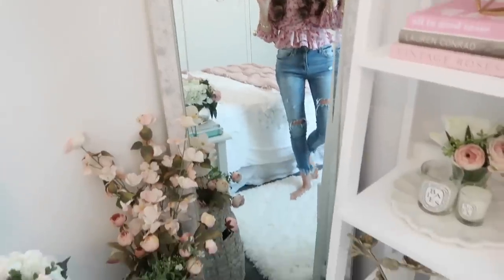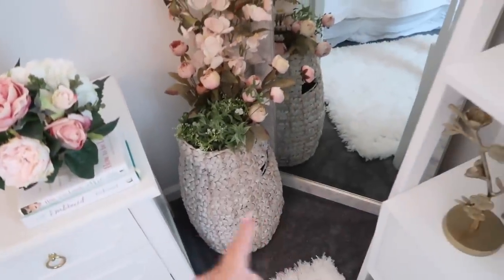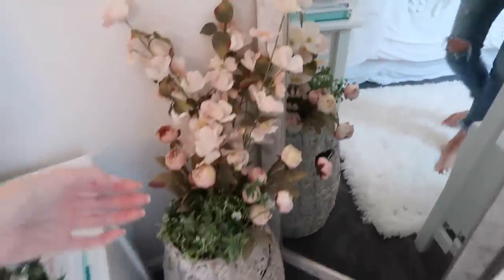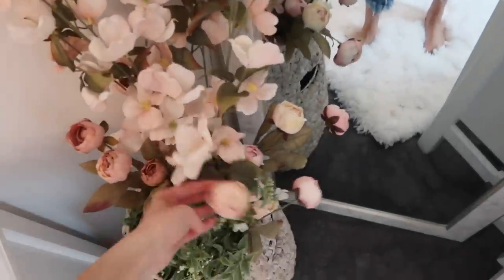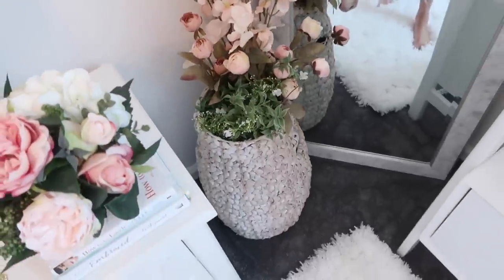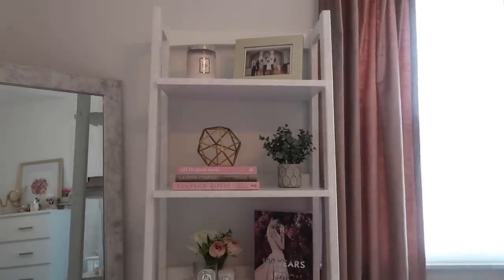In front of the mirror, to add another layer of dimension, I added a little wicker bin filled with flowers from Michaels. There are three different flowers — taller ones, peonies, and some filler to fill up the neck of the vase. Then over here is my bookshelf.